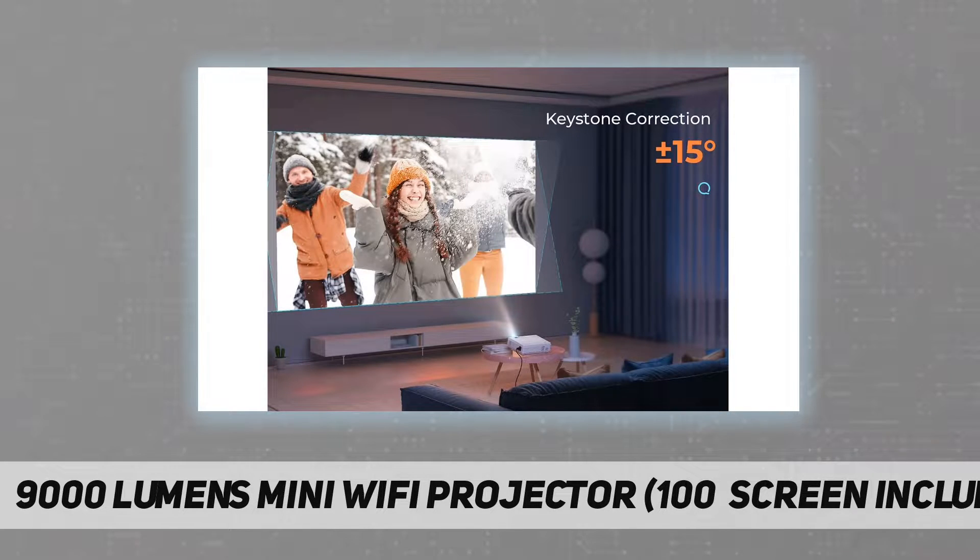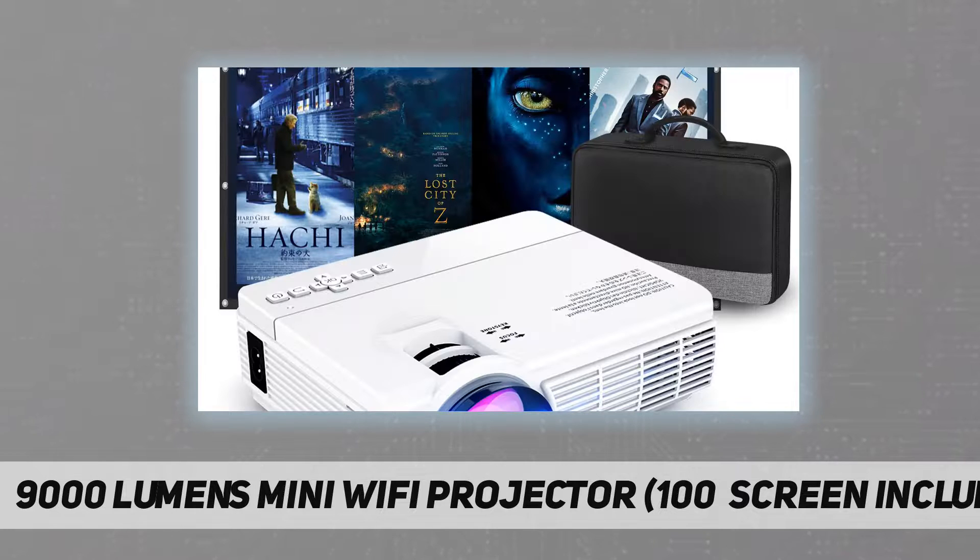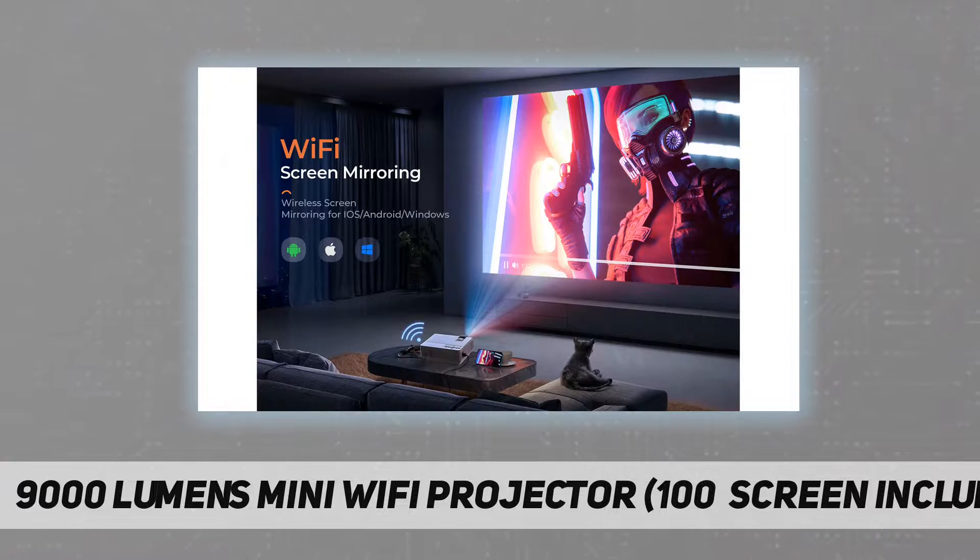Stereo sound and cooling fan: the projector comes with Dolby sound effects, allowing you to be more immersed when watching movies. The built-in fan has a heat dissipation function and effectively reduces fan noise.